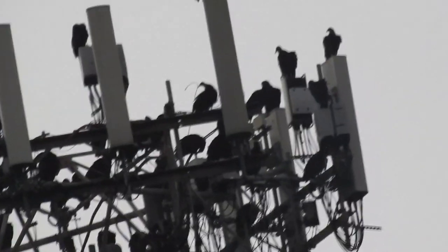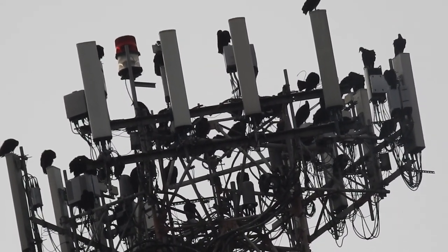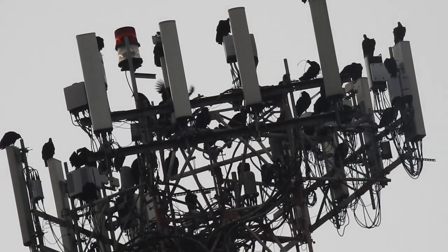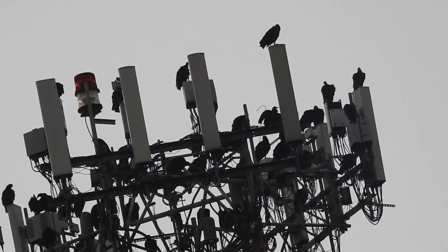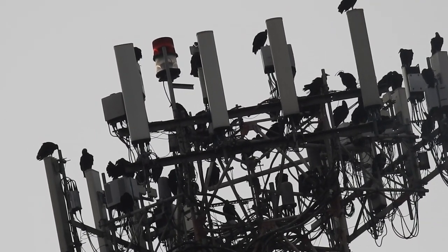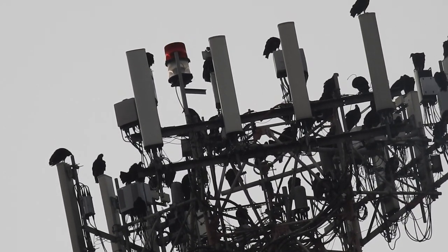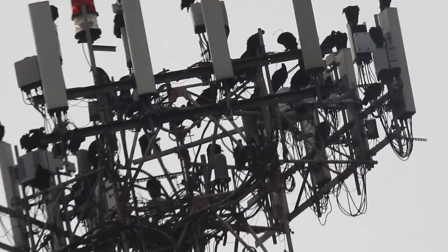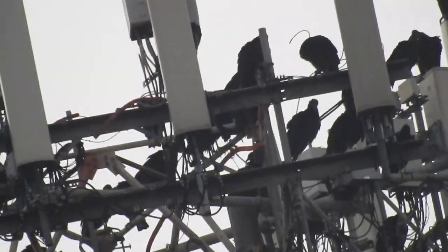Yeah, I don't usually film vultures. I normally like to film hawks. But since there's so many vultures, I just had to film this one. But that's just crazy — they're just scattered. The top one has the most of them. They're mostly on the towers; each one is on the transmitter, not on the metal. There is one over here on the metal and one on the back, but most of them are on the transmitters. Wow.